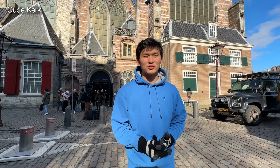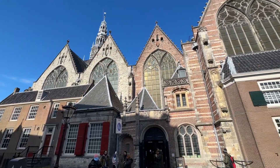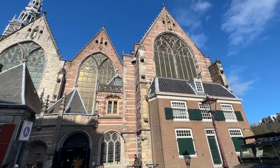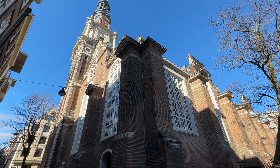Behind me is Amsterdam's oldest building, the Oude Kerk, which was opened in 1306. It went through the Reformation in 1578 and became a Calvinist church, which it remains today, and it's known for its Gothic architecture style. Right now I'm standing over the Amstel River on the Magere Brug, which translates to the Skinny Bridge.